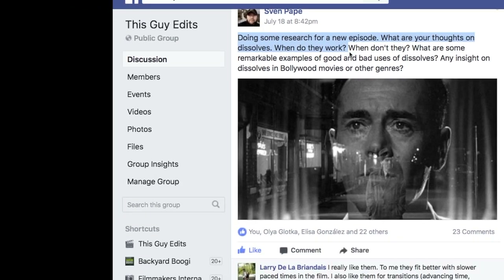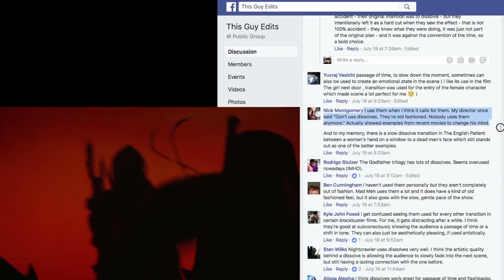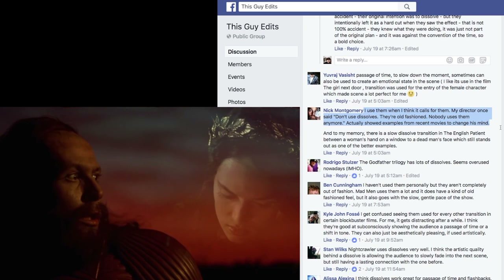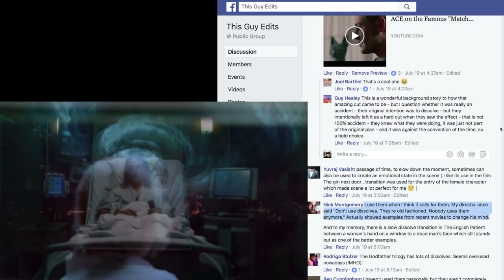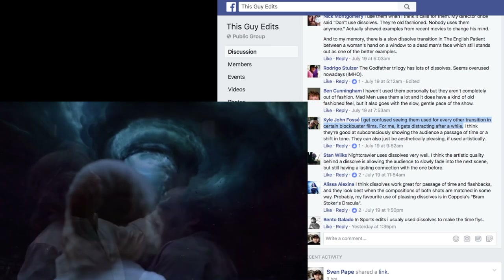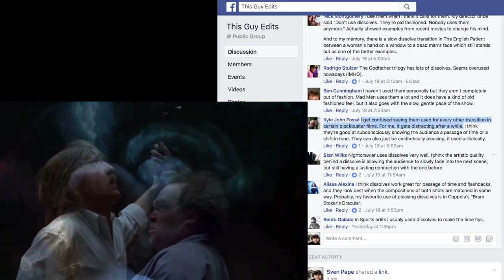I asked you what you thought about using dissolves in your work. Nick says: I use them when I think it calls for them. My director once said don't use dissolves — they're old fashioned. I actually showed examples from recent movies to change his mind. And Kyle says: I get confused seeing them used for every other transition in certain blockbuster films. For me, it gets distracting after a while.